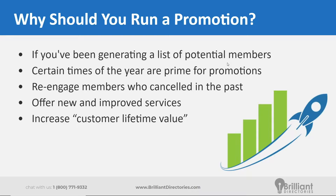So first slide, just cover the basics: why you should run a promotion. The first reason would be if you've been generating a list of potential members over the past several months or year, whether that's local businesses or newsletter subscribers. If you have that contact information, now would be a good time to engage them and offer them a promotion to finally get signed up on your site.